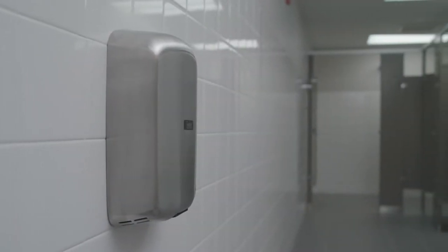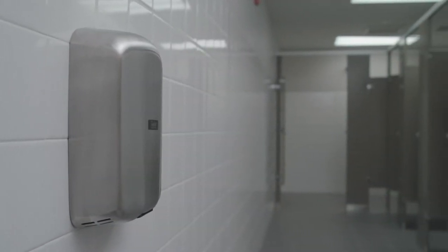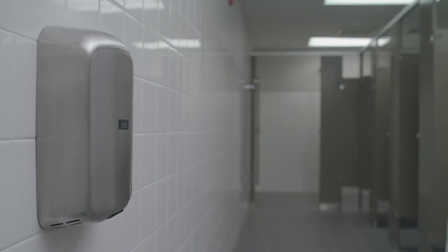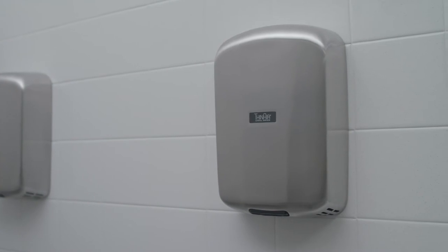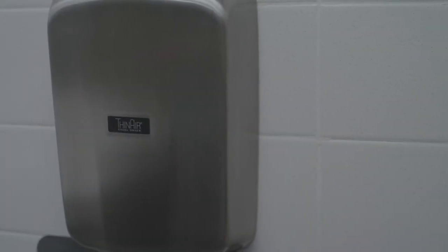Restroom efficiency meets restroom accessibility with our ADA-compliant ThinAir Hand Dryer. ThinAir's sleek design and slim profile meets the 4-inch protrusion guidelines to qualify for full compliance. Its compact size and lower cost entry point makes it a hygienic and cost-effective solution for smaller restroom environments.